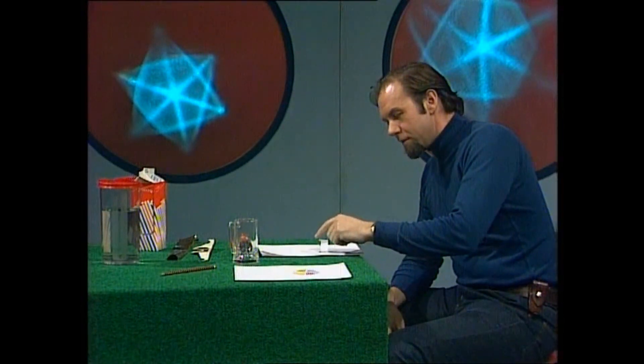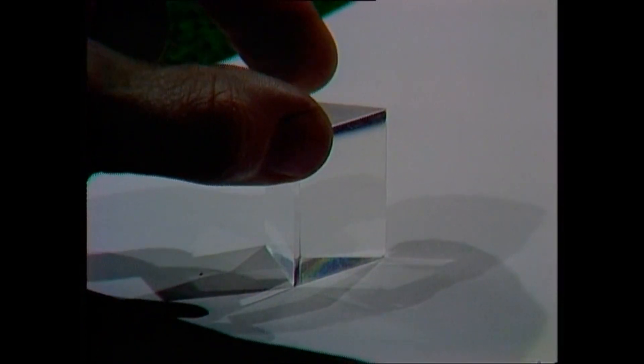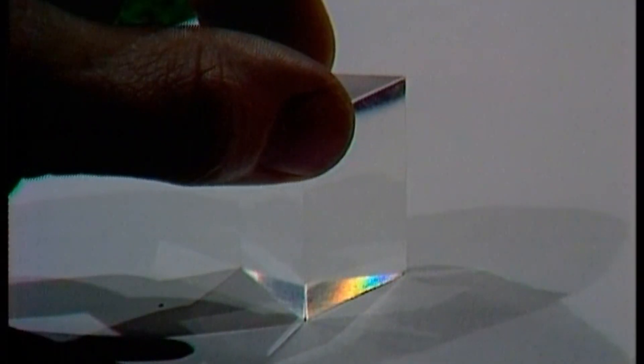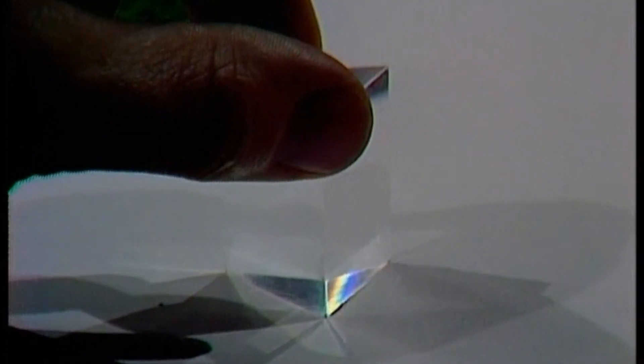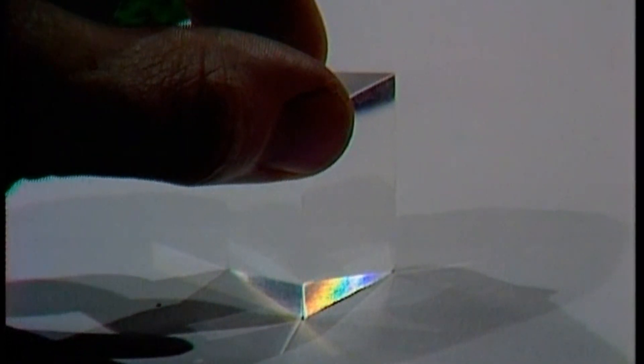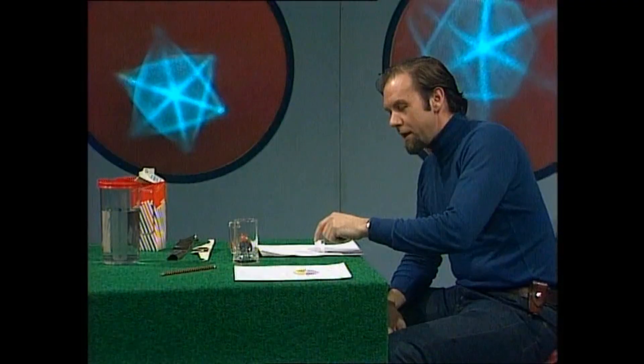But we can use a thing like a prism — a little bit of glass — and break that white light up. And if we do, we see the colours that are in it: red, orange, yellow, green, blue, and violet. And those colours together make up white light.